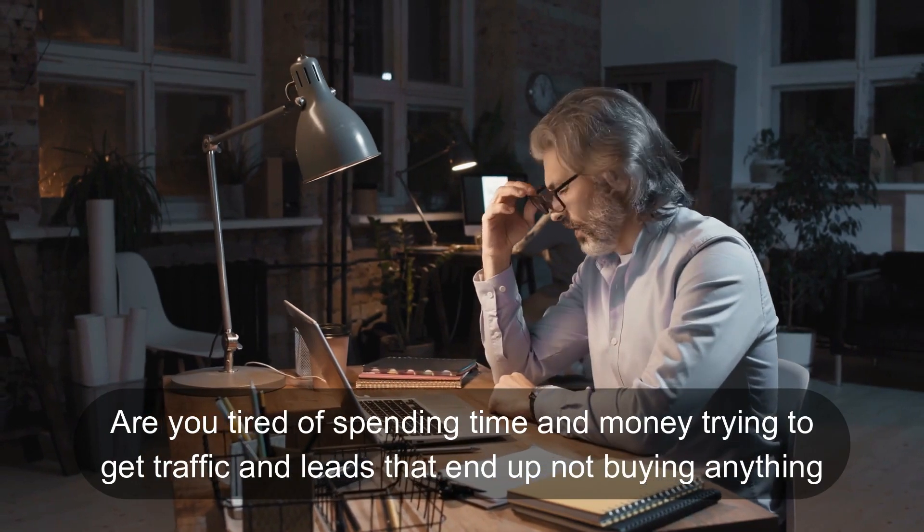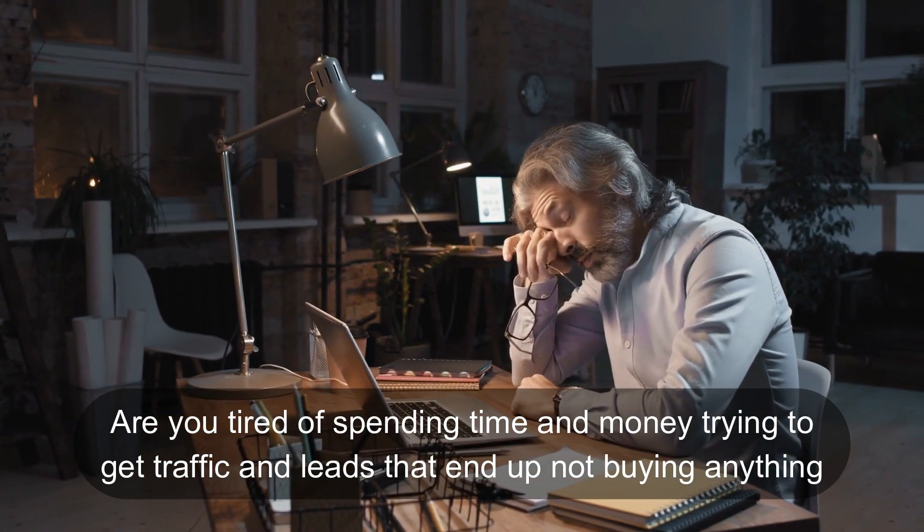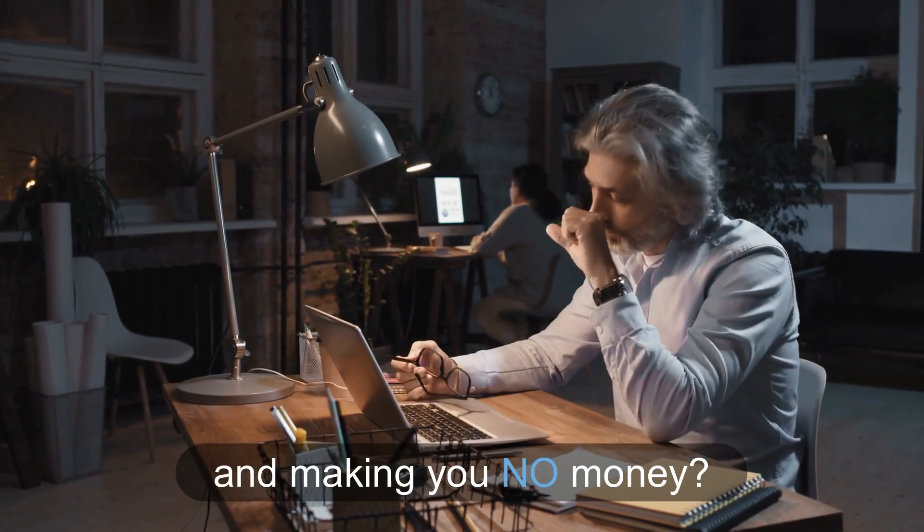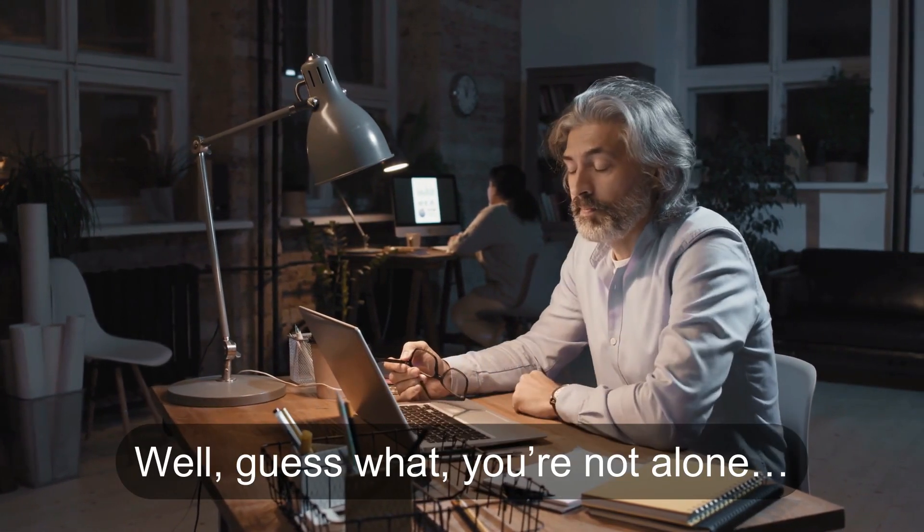Are you tired of spending time and money trying to get traffic and leads that end up not buying anything and making you no money? Well, guess what? You're not alone.